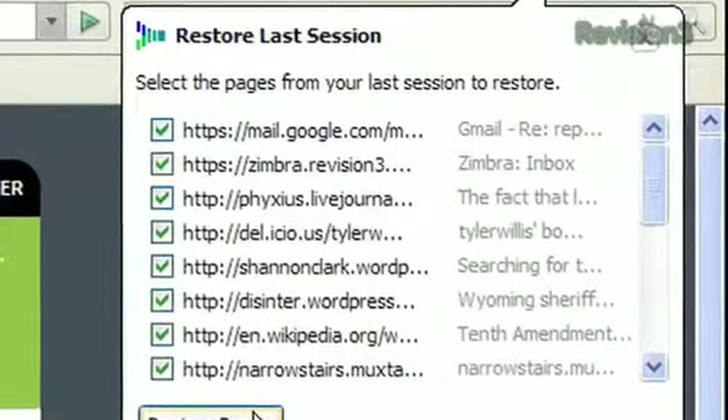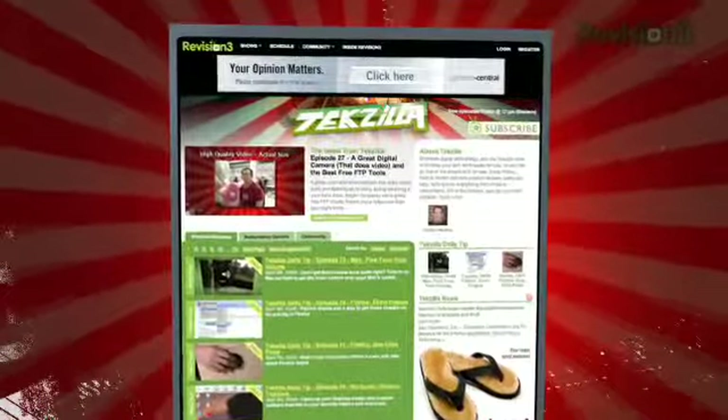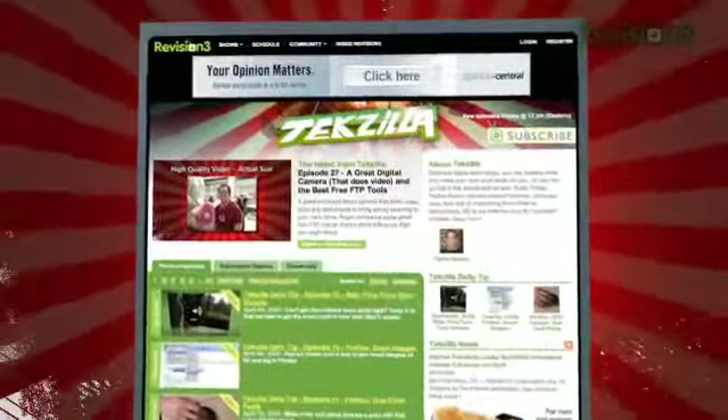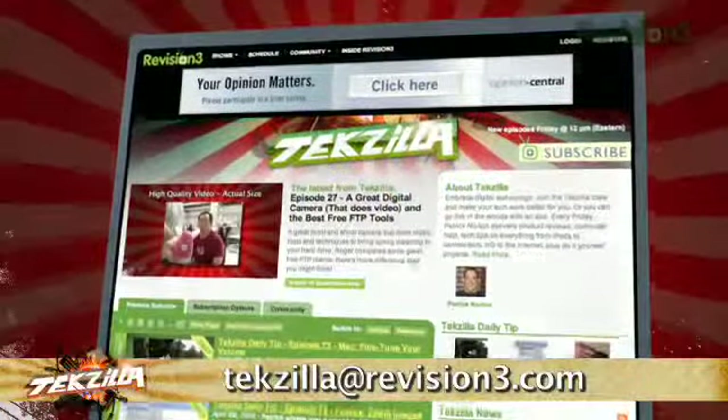Don't you just love progress? If you've got a tech question, a tip you want to share, or a product you want reviewed, just email us at techzilla@revision3.com. And remember, techzilla.com — it's the place to find more tips, tricks, product reviews, and how-tos.